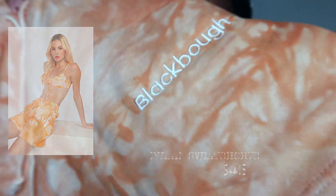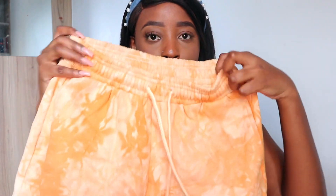This is how the color looks in real life. I love the adjustable waist on these.